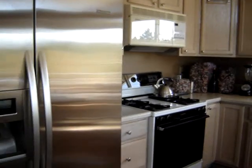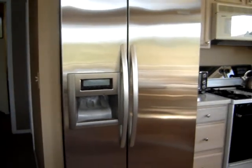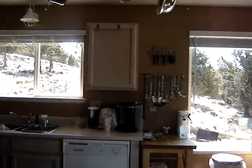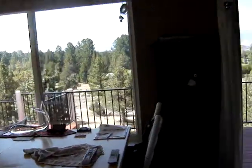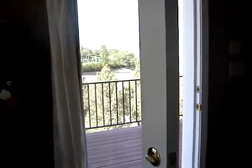They're taking the refrigerator but they're going to replace it. All appliances included, plus a nice washer and dryer set that's almost brand new. And then the view...